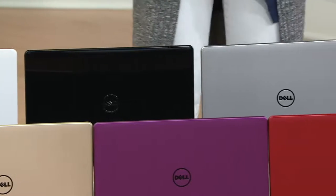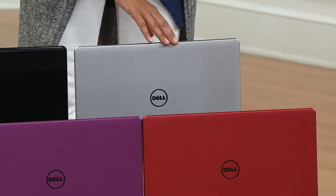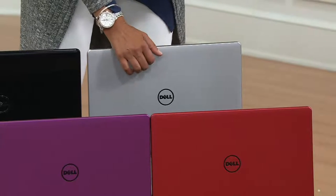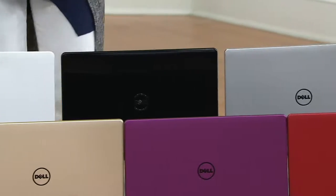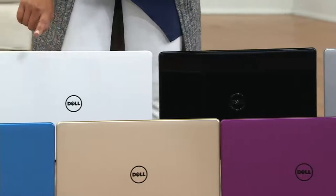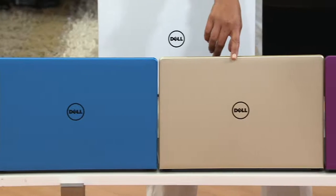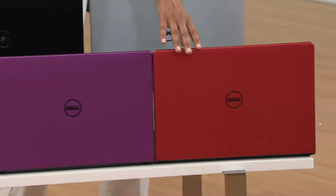Looking at your colors right now — you're at the silver, gorgeous, with a nice little texture. Then we have our black, moving down to the white, then to the blue, then to the gold, then to the purple — look at this, it's like a lovely magenta — and on over to the red.